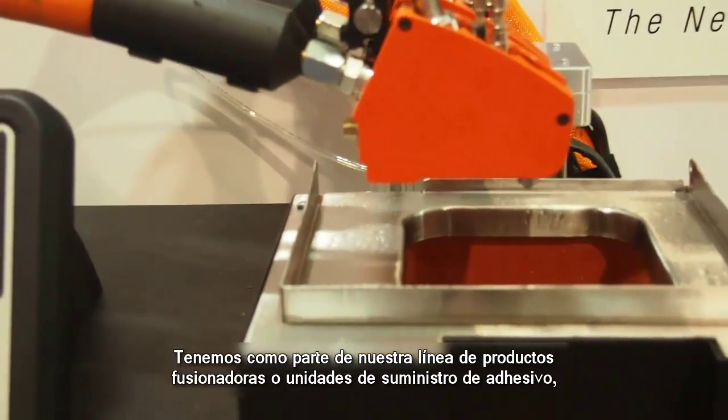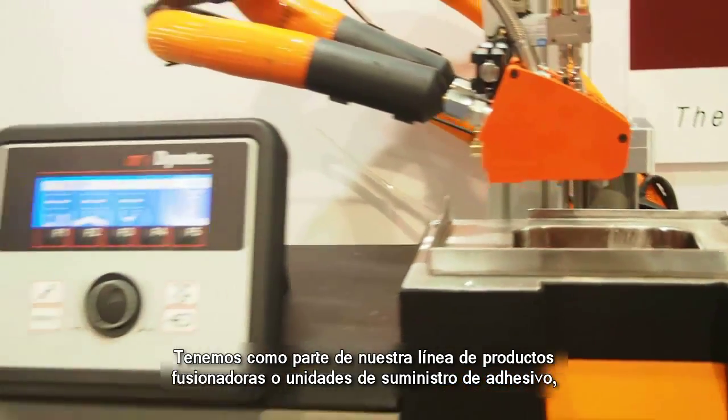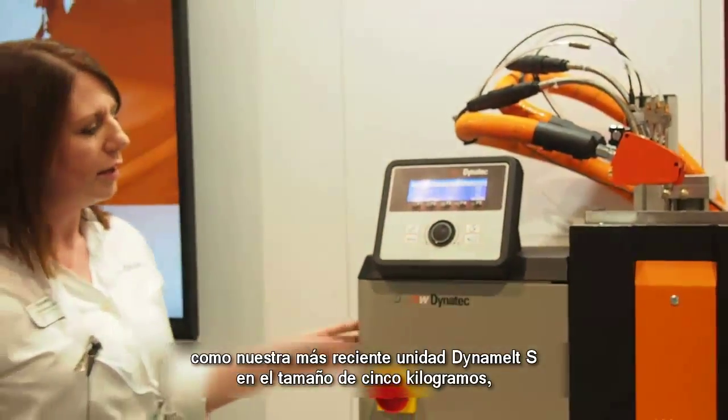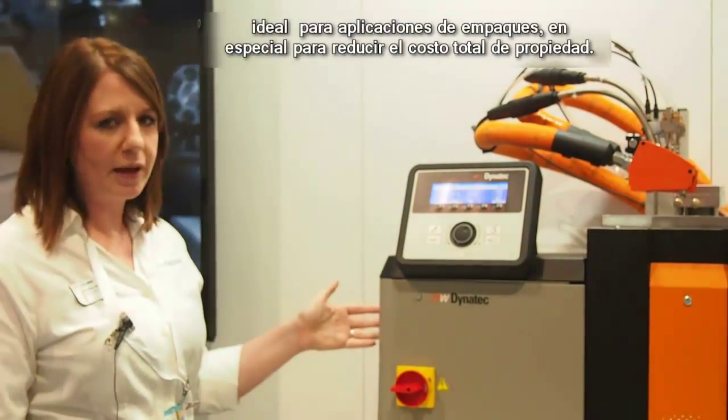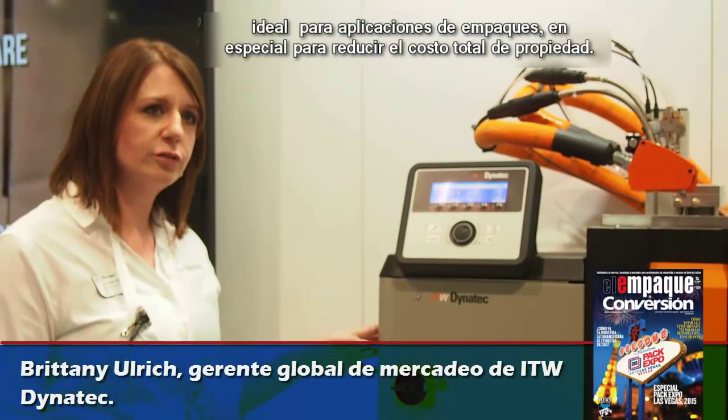We have here part of our product line — we sell melters or adhesive supply units. We have our latest Dynamel S unit here today in the five kilogram size, which is ideal for packaging applications, especially for lowering the total cost of ownership.